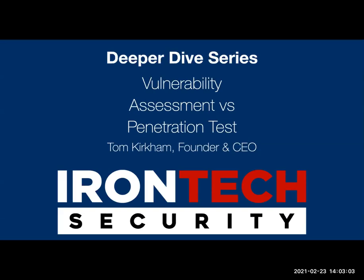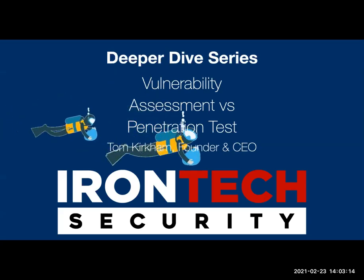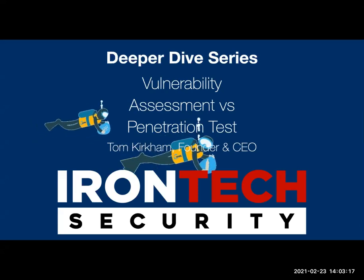There's a lot of confusion around this. What is a security assessment? What's a vulnerability assessment? And what is a penetration test? We're going to take a deeper dive into those things. Iron Tech does three things, and we just added pen testing to our list of services — our security stack. In reality, there are really two common things in the security industry: a vulnerability assessment and a penetration test.